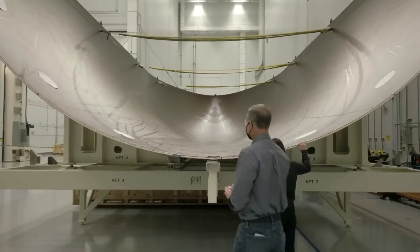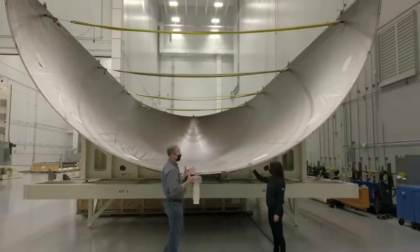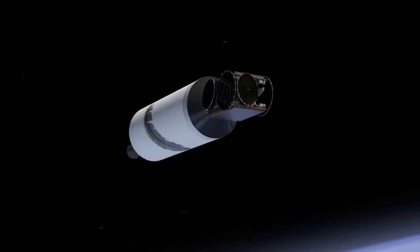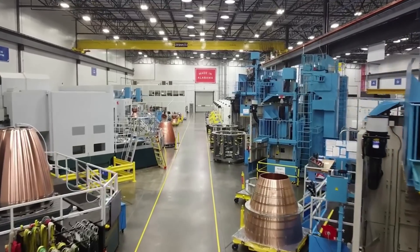Blue Origin points out that the 7-meter fairing has two times the payload volume of any existing launch vehicle, which means more room for satellites and the freedom to build in more capacity. New Glenn is also hoping to be able to launch and land in 95% of weather conditions, making it a reliable option for payload customers.